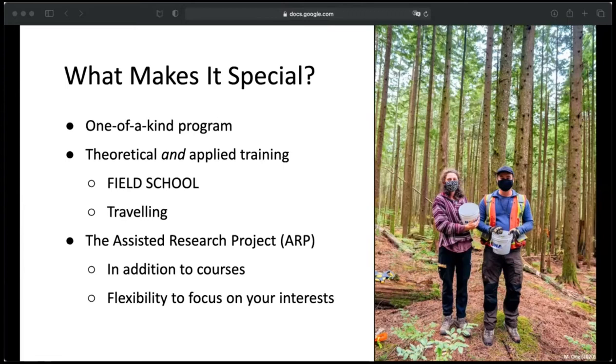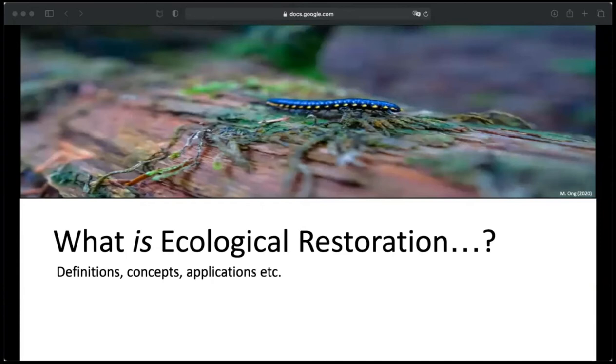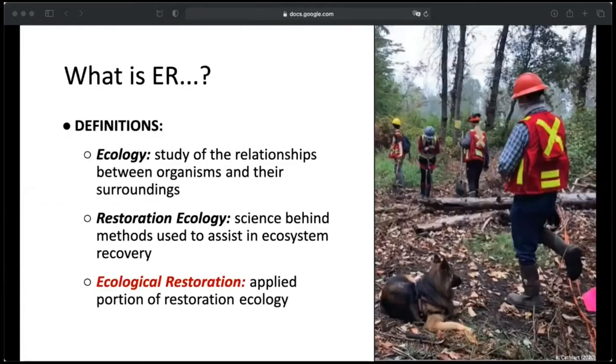When you pick your ARP, you can do it in pretty much anything you'd like, as long as it somehow pertains to restoration. So what exactly is ecological restoration? Ecology is the study of the relationships between organisms, as well as the relationships between organisms and their surroundings. Restoration ecology is the study behind methods used to assist in reestablishing these relationships once they've been disturbed, particularly by humans. Ecological restoration is then the applied portion, where you take these methods and put them to practice.